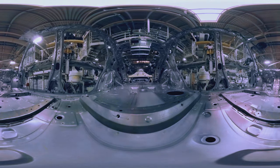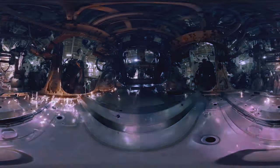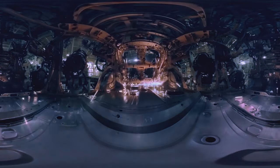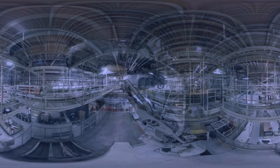Body shells are created, requiring more than 400 robotic operations and 4,000 welds. Once completed, they begin their journey to the paint shop.